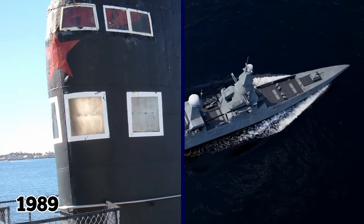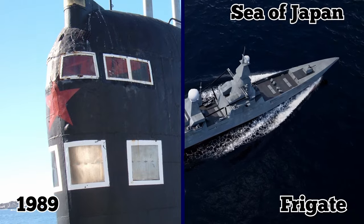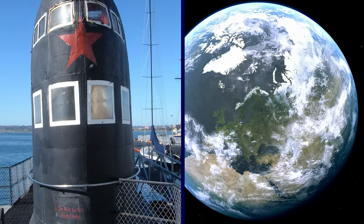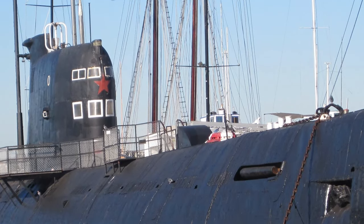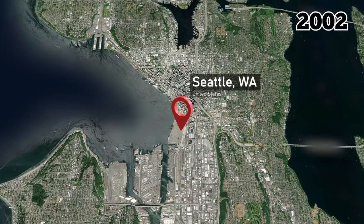In 1989, B-39 had a close encounter with a US Navy frigate in the middle of the Sea of Japan, where both crews took photos of each other. B-39 was later decommissioned in 1994 and sold off to Finland. From there, it changed hands several times and somehow ended up in Seattle, Washington in 2002.